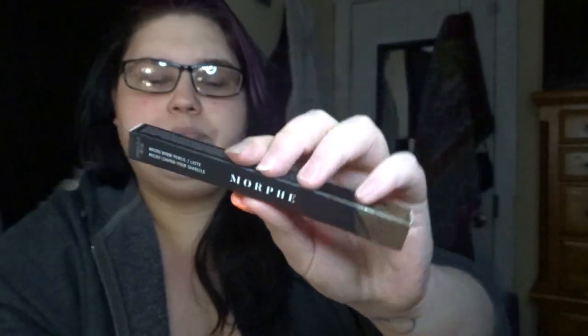The first thing I have here is the Morphe micro brow pencil, and this is in the shade Latte. So I got that.